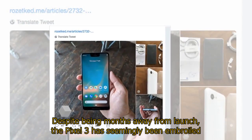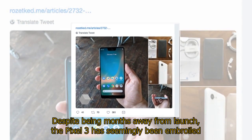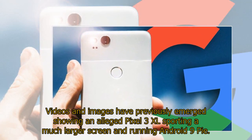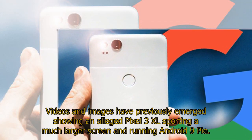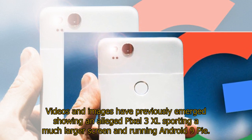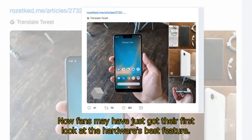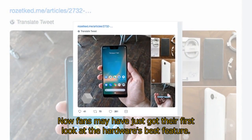Despite being months away from launch, the Pixel 3 has seemingly been embroiled in a score of leaks that may have lifted the lid on the device's new features. Videos and images have previously emerged showing an alleged Pixel 3 XL sporting a much larger screen and running Android 9 Pie. Now fans may have just got their first look at the hardware's best feature.